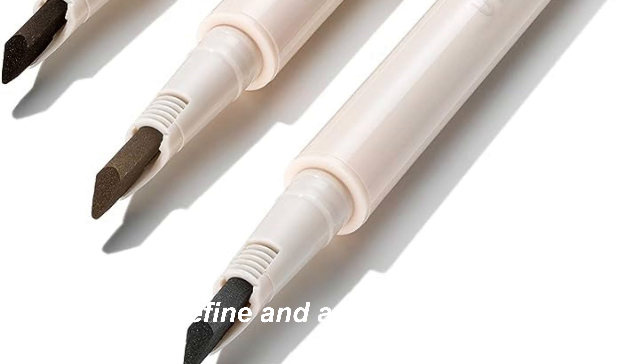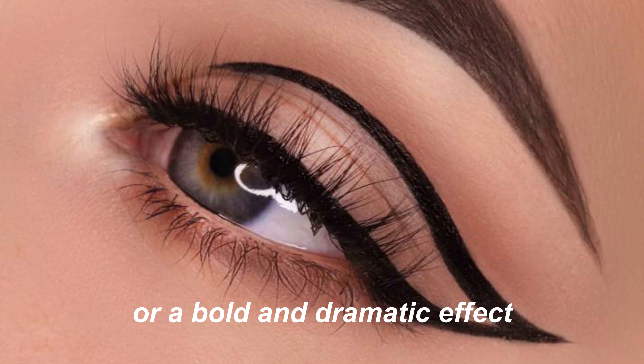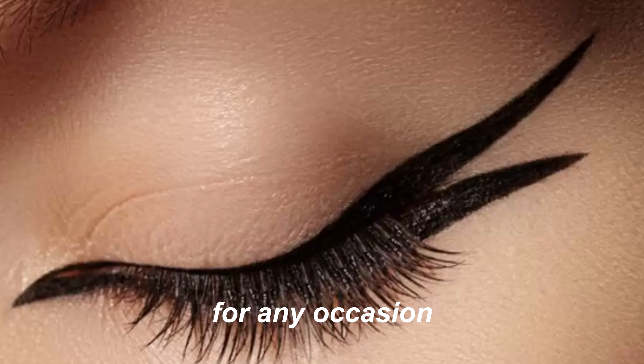In conclusion, eyeliner is a versatile cosmetic product used to define and accentuate the eyes. Whether you're aiming for a natural enhancement or a bold and dramatic effect, eyeliner helps you achieve the desired look for any occasion.